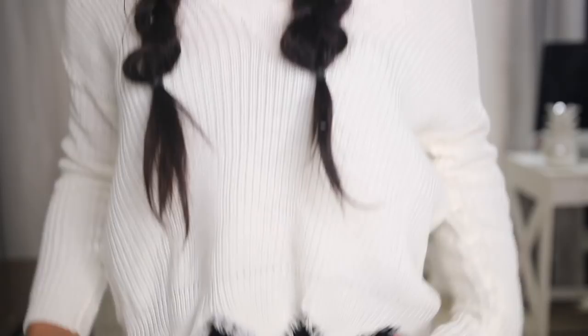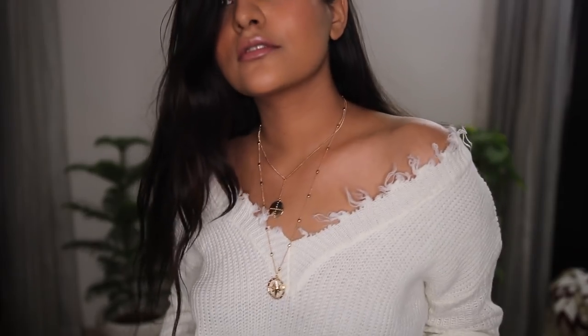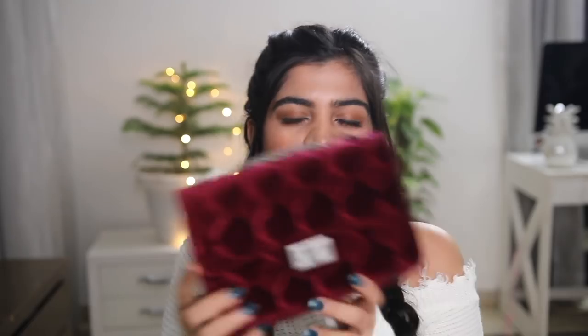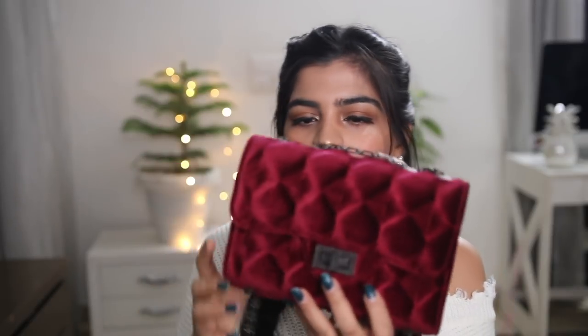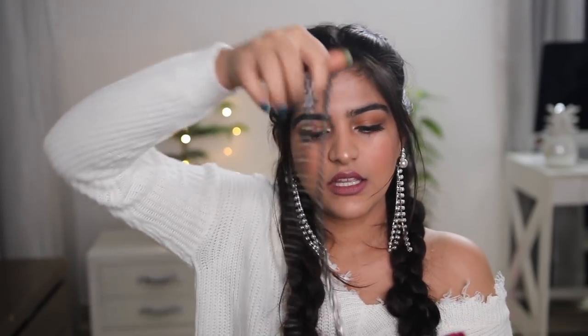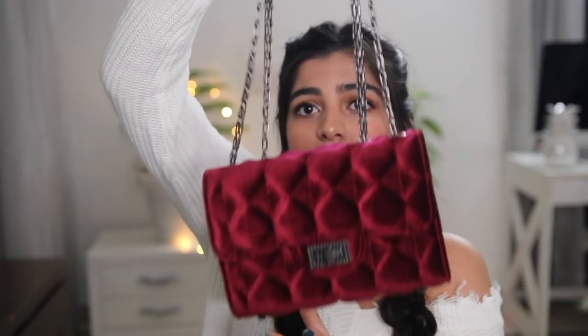I also got this cropped sweatshirt from SHEIN where the hem portion is torn and rugged, which I really love. The next thing is a wine-colored quilted bag - I don't really love it but I don't hate it either. The quality is okay, it opens up nicely and has a decent amount of space with an adjustable strap. However, the quality of the chain is not really nice.